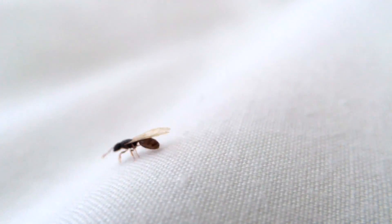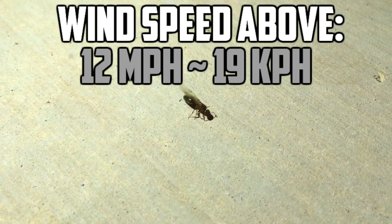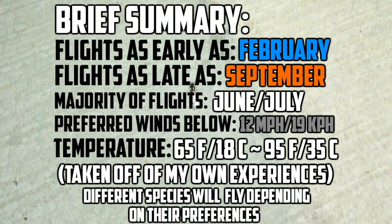Wind speed also plays a part in when nuptial flights happen, as queen ants and drones aren't the best of flyers. I've found that there aren't as many queen ants out and about when the wind speed is above 12 miles per hour, or 19 kilometers per hour. But those are only based off of my experiences, so go out there and experiment in your own area.